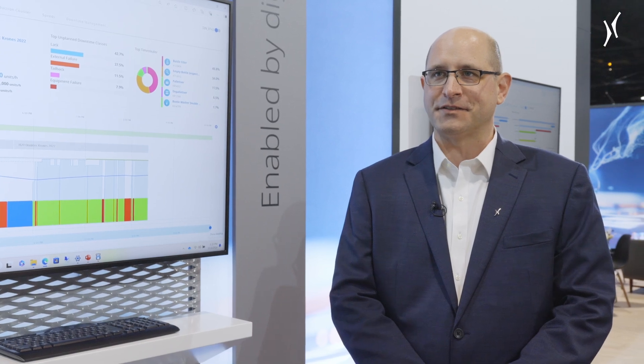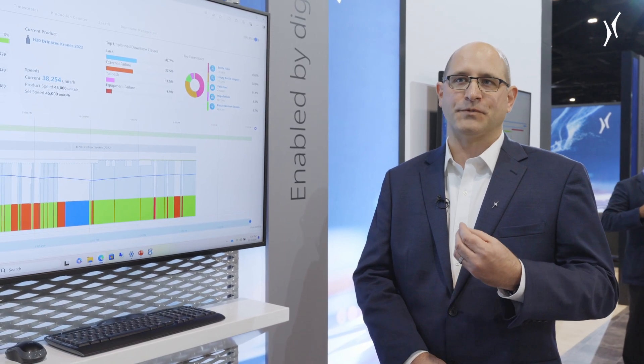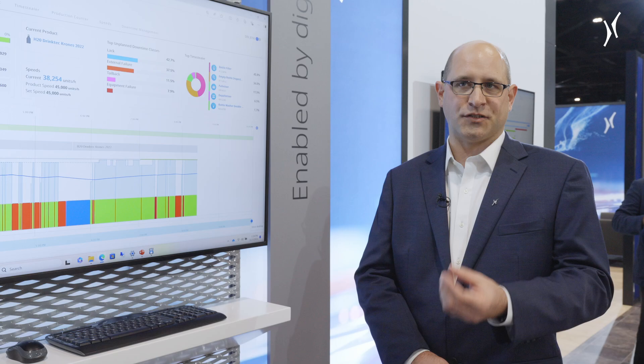I'm Jeremy Anderson with Process and Data Automation. We're a wholly owned subsidiary of Krohn's here in the United States. We're highlighting our digital products here today at Kripak Expo in order to showcase what they can do for our clients by allowing us to have better visibility of their process, helping them run a better and smoother operation.